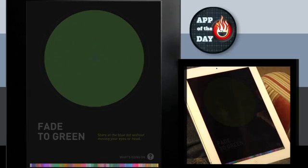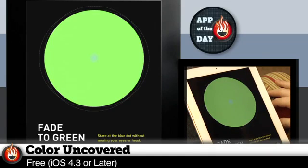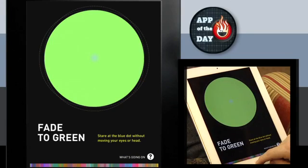I like this app a lot. It's free — education should always be free. Check it out, it's called Color Uncovered by the Exploratorium. Can't stop staring at that blue dot. It fades in and out — that's crazy.